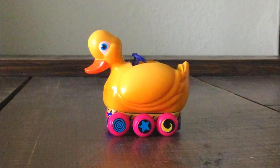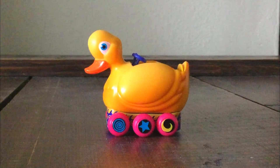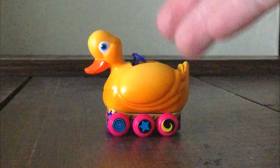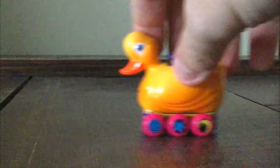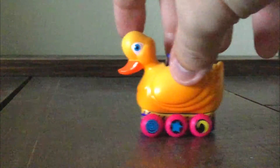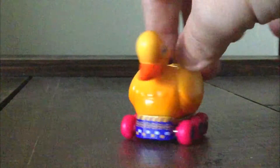My final thoughts on the Penguin Duck Vehicle from Batman Returns — I gotta say, this vehicle looks really, really good. I like the fact of the wheels, and the paint job looks very good.